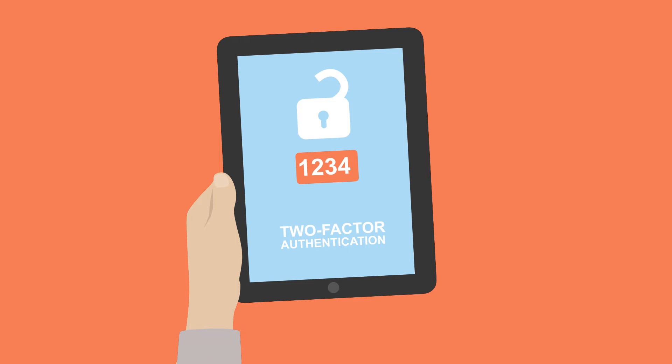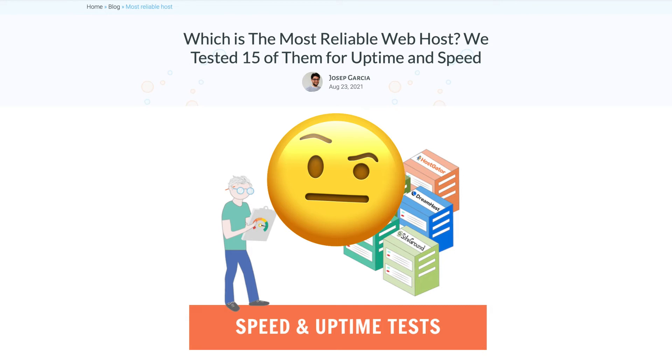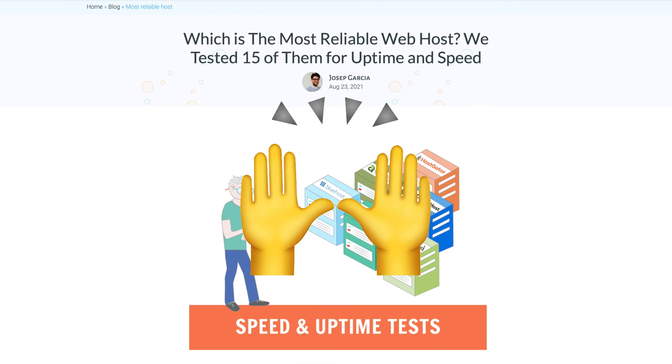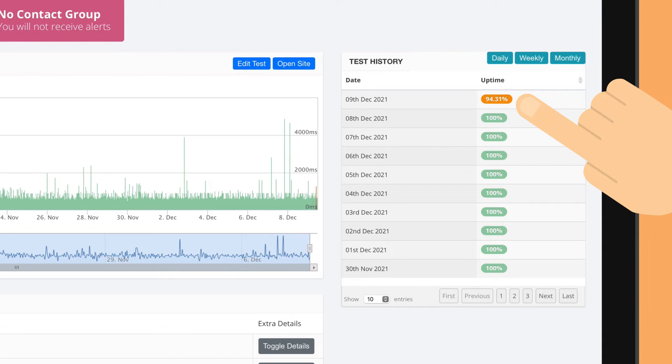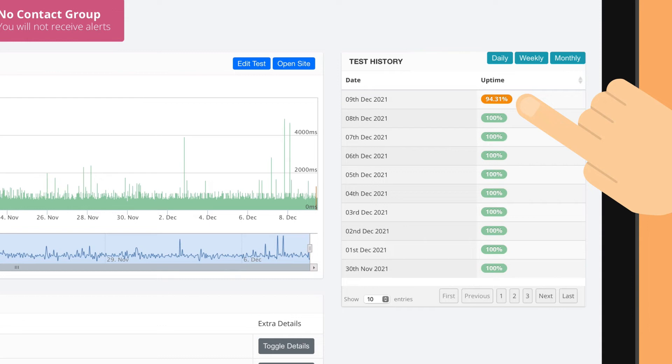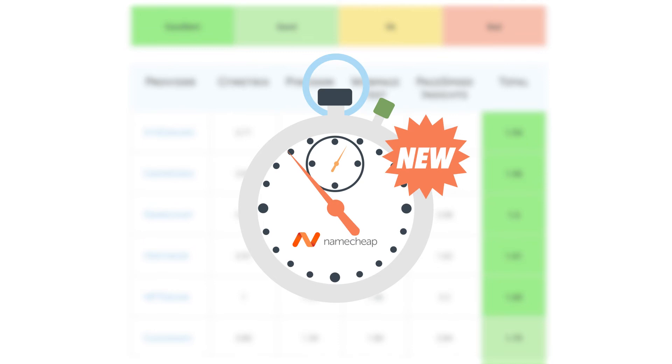Going back to our original question, does Namecheap offer a cheap service? I must say, I was extremely surprised by Namecheap's speed and uptime — I was expecting much less, to be honest. Uptime couldn't be better. The only downtime we've experienced in the last few months was when I had to delete the test website to record this video. This is impressive for a host with such an affordable price tag. EasyWP's speed also surprised me, as it ranked among the top providers in our independent speed tests. Bear in mind that we regularly test performance, so things may have changed a bit, so check the link in the description to find the latest results.